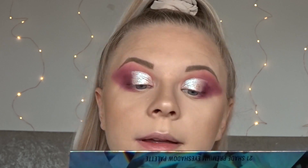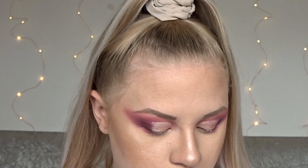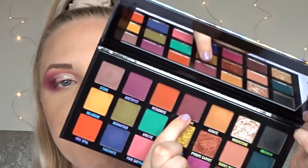And that is all of that on — how gorgeous is that? That is a beautiful, beautiful color. Now I need to go back in with that first shade we used, Almandine, and just blend out where this kind of ends.